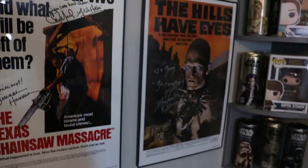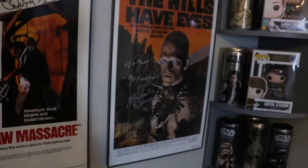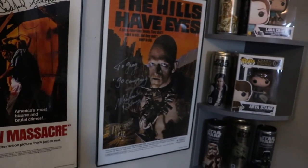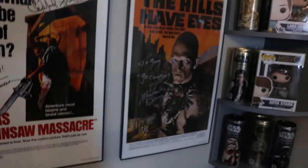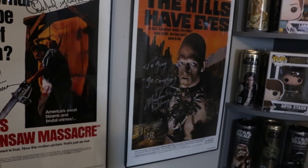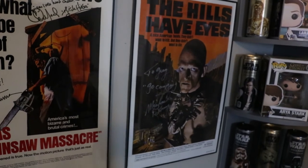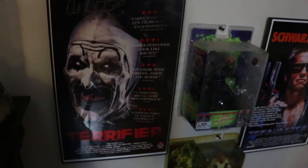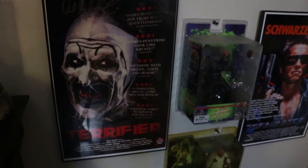I have the Hills Have Eyes poster. If I'm being honest I like the remake better, but I got to meet Michael Berryman and he was really cool. For some reason he felt the need to pull my companion really close to him and tell her she needs to watch out for me — maybe I come across as a serial killer. I thought people just found me mysterious, but apparently I'm a serial killer.